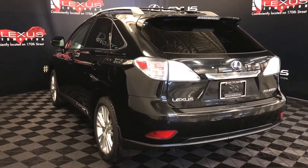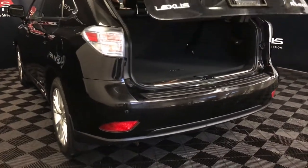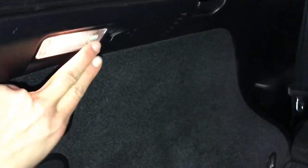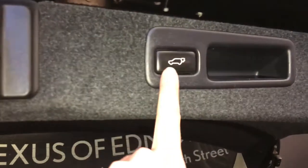Backup sensors. Remote trunk release — the trunk is powered. Spare tire and jack located underneath the floor. Full-length carpet for the trunk area. Levers to fold down the rear seats from the trunk. Trunk lighting you can turn on and off. Power outlet. Cargo tie-downs in all four corners. Overhead automatic close button and handle.